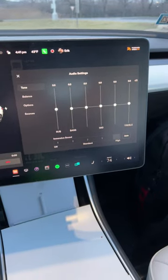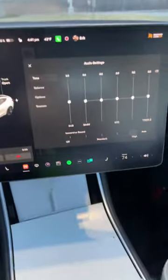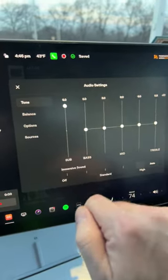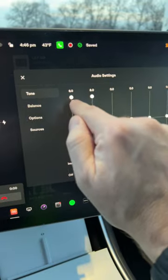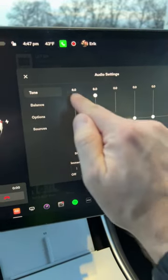One of my favorite Tesla easter eggs is for the subwoofer in the sound system. If you turn the subwoofer up all the way it goes to six, but the easter egg is if you turn the bass frequency all the way up to eight. Every time you crank this up all the way it'll have a new easter egg.